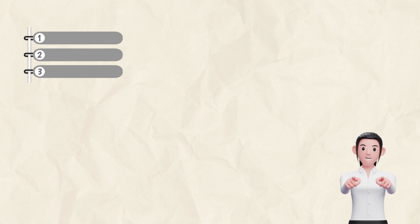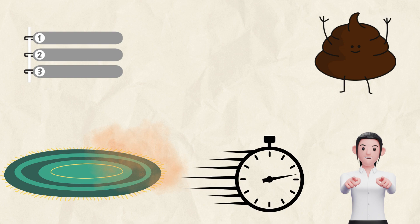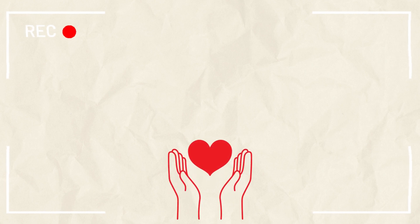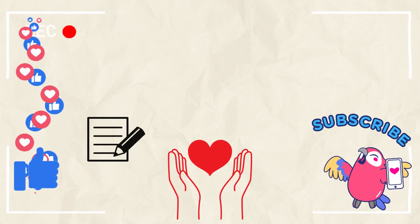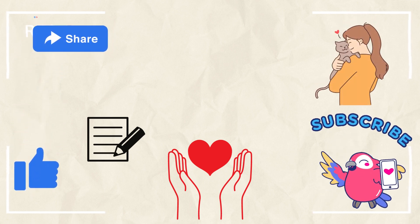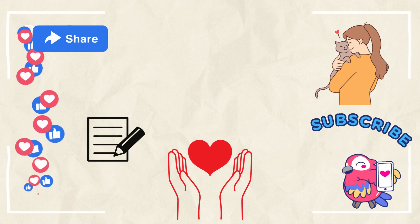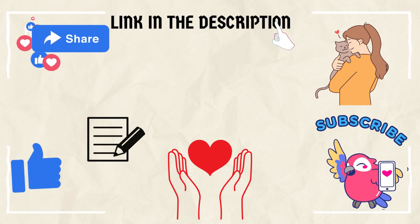And there you have it. With these steps, you can effectively remove cat poop stains from your carpet. Remember, acting quickly is key to preventing deep stains and lingering odors. If you found this video helpful, don't forget to give it a thumbs up, subscribe to our channel for more useful tips, and share it with fellow cat owners facing similar challenges. For a detailed guide and additional resources, check the link in the description below. Thanks for watching, and we'll see you next time.